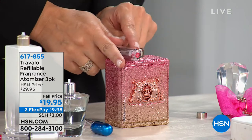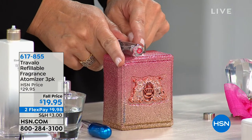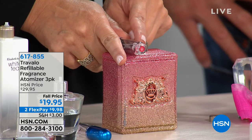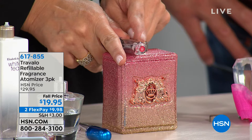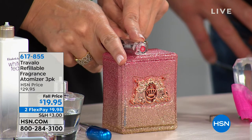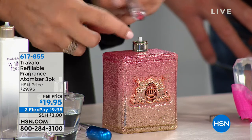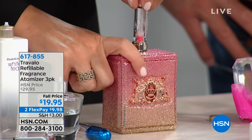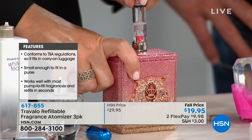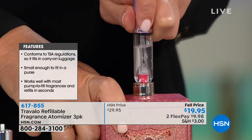I talked about the patented system. I want you to look for this little red circle, because we are the only ones at Travelo who have the red circle. It's called the Genie S Technology System and it's patented only to us. So if you get one that's not red out there on the market, it's not guaranteed not to leak and it's not patented. That is really, really important. You simply line this up to the nozzle and all you do is pump.